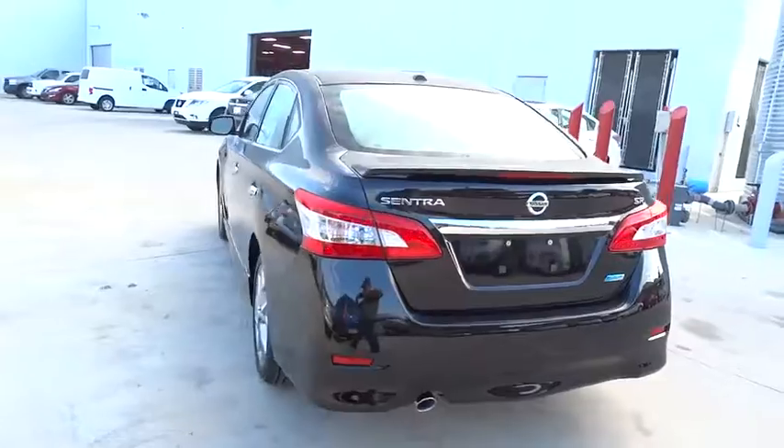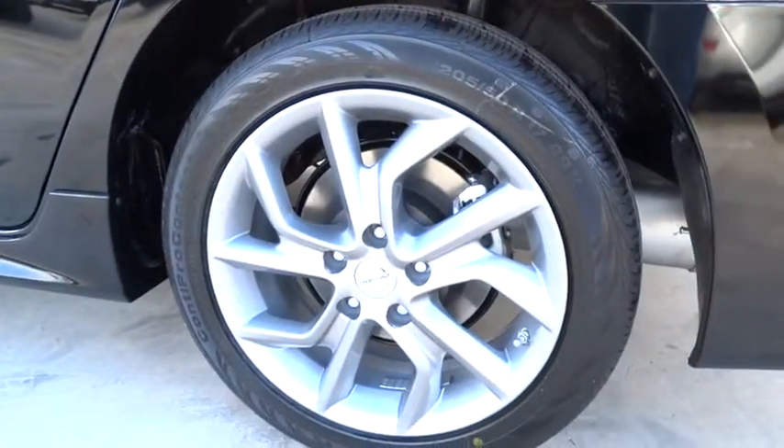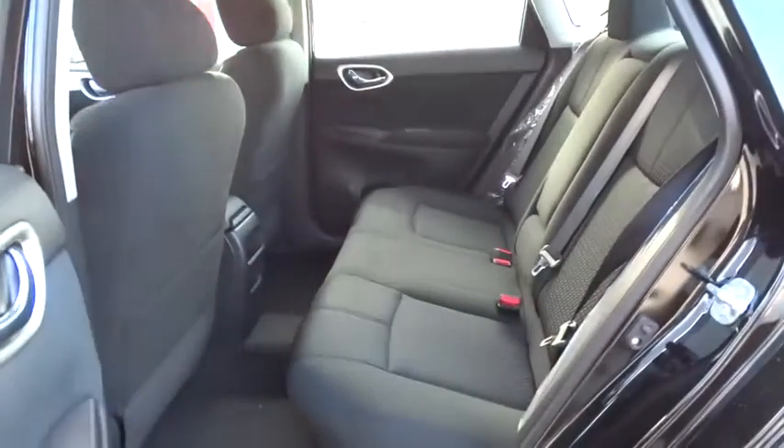Cruise control, keyless entry, AM FM stereo radio, rear defrost, FWD, CD player, child safety locks, MP3 player, bucket seats, passenger airbag, trip computer.